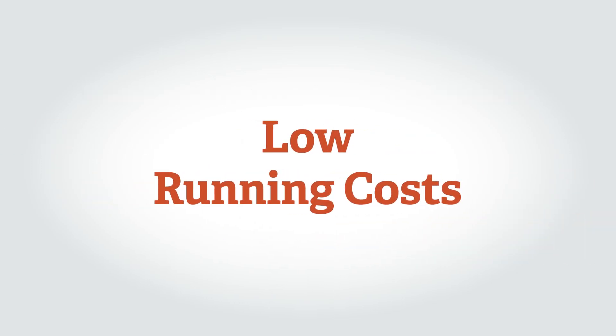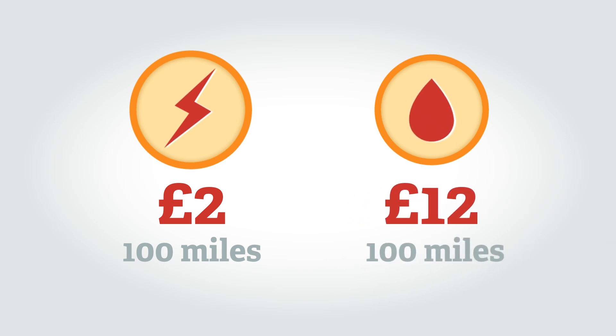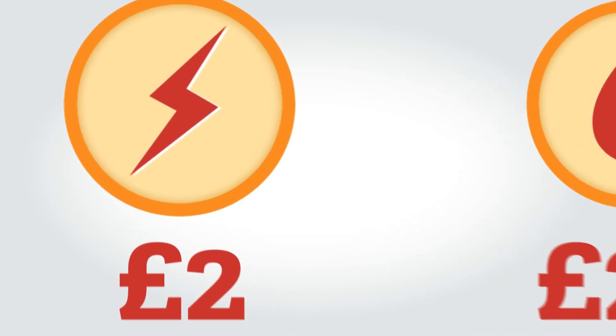Electric cars are very cheap to run. They cost two to three pounds to fully charge, which gives a typical range of 100 miles. A petrol or diesel car costs 12 to 18 pounds to drive 100 miles — in other words, six times the cost of an electric car.